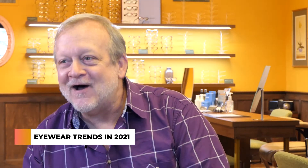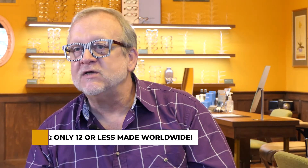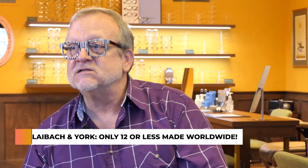I've got this great company from Ljubljana, Slovenia. Slovenia is a country in Eastern Europe and I've got a friend named Blaž there who makes handmade frames. He does a lot of limited editions, so frames like this Amsterdam from Leibach in York — that's the name of the company — are made in very limited quantities, usually between 2 and 12 of any given color for the worldwide market.